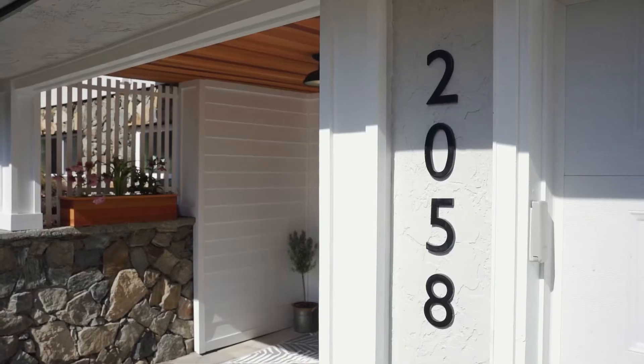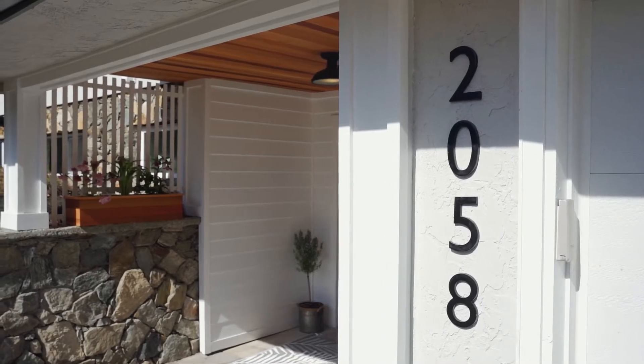Hey guys, Alex Burns here with Remax Generation and VictoriaHomes.com, and today we're located at 2058 Saltair Place just in Gordon Head.